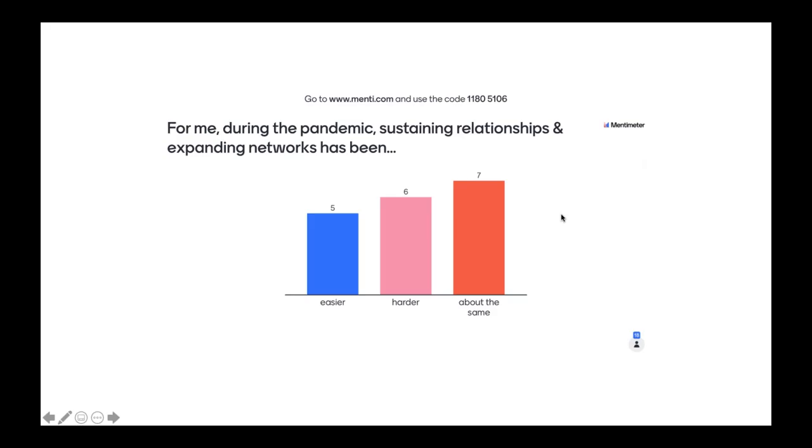These results are really interesting — it's kind of evenly split. I can see there are a lot of reasons for things to be harder, but also a lot of reasons where perhaps virtual engagement has made it easier to reach out to and cultivate and sustain relationships virtually. And then a fair number of you say about the same. Let's go to the next question.